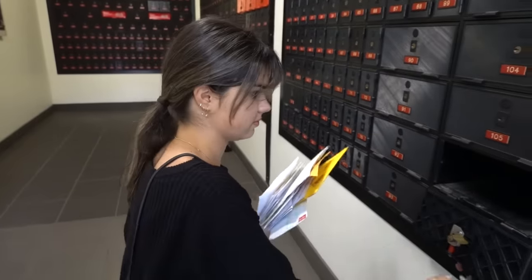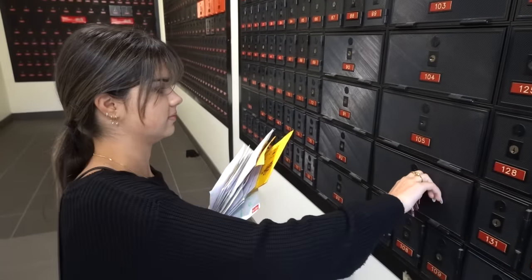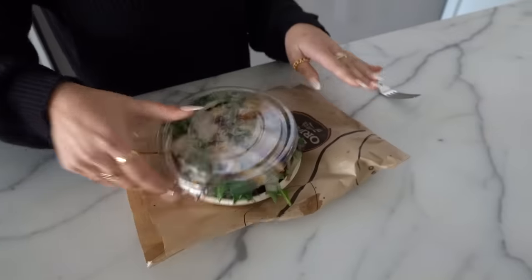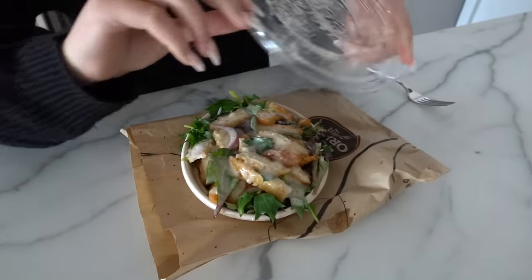There's a fair bit of fan mail here. I am so hungry — I am very happy to finally be eating. Wow, I definitely filled up this salad.